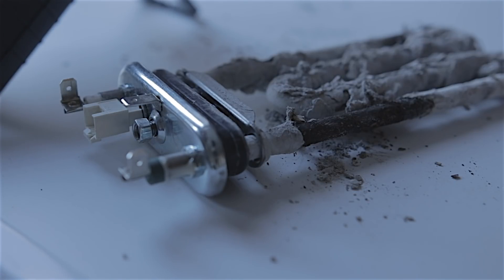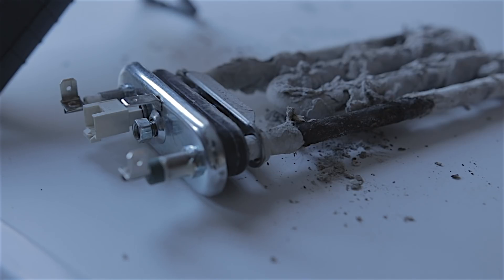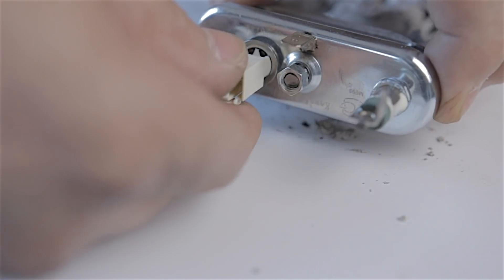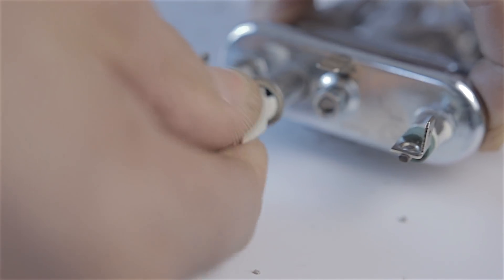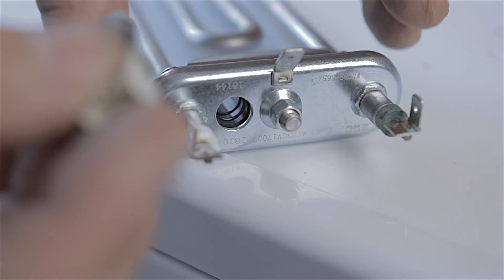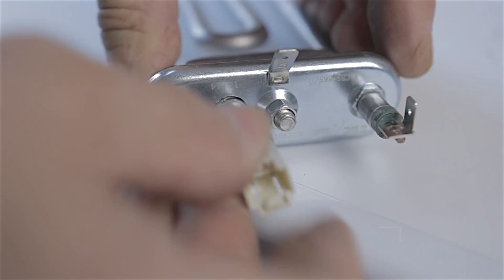That positively tells me there's a dead short in this heating element, which was the cause of tripping the RCD switch in my fuse box. So I'm just going to carefully wriggle out this temperature sensor. There we go. You can give that a bit of a wipe to get the limescale off, and then insert that into the new heating element and just wriggle it into place. And that's it.